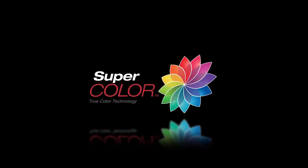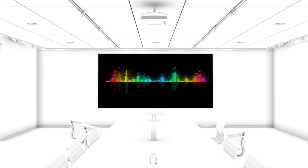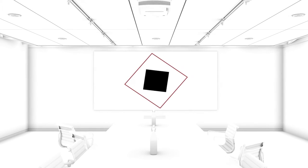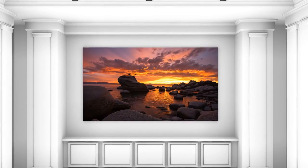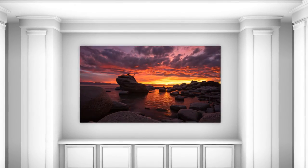With Super Color technology, content is brought to life with captivating color, crisp graphics, and stunning videos. From auditoriums to houses of worship and more, our Pro 9 series of projectors will meet any of your professional installation needs.